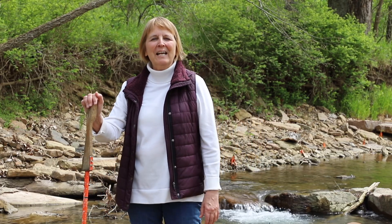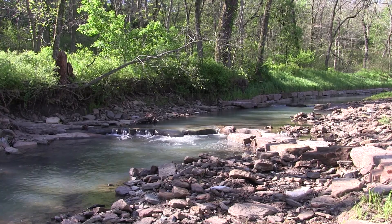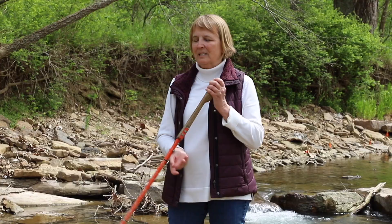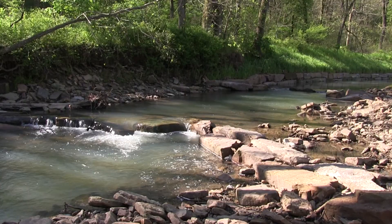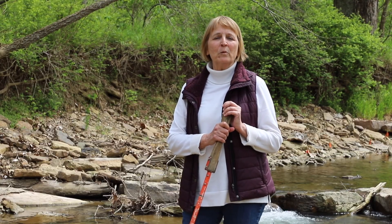We're on the downstream end of the project. As you can see behind me, we had to use three structures to drop the pool elevation down — you can see two of the structures, and there's another one in the foreground. We made that pool elevation about a foot higher than what was here previously.